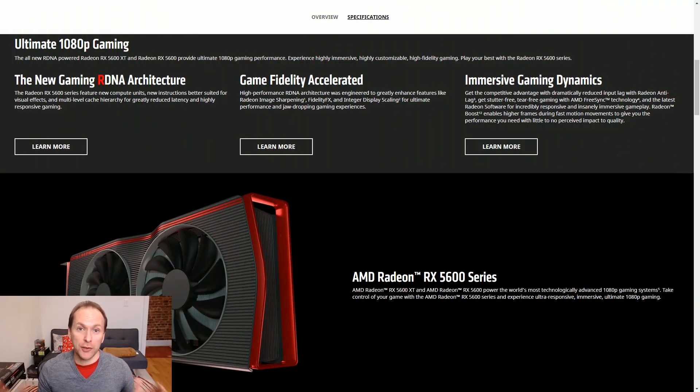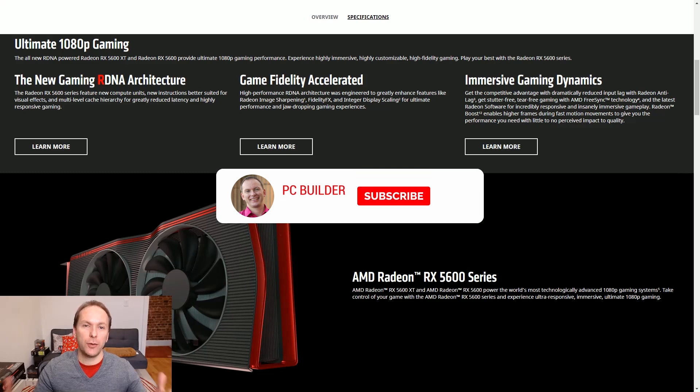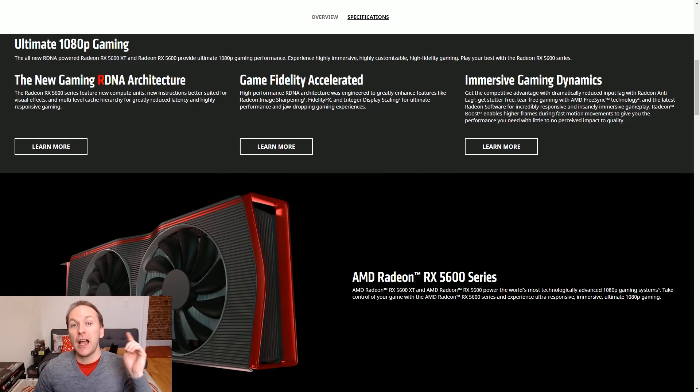Before we jump into it, I want to say a big thank you to everybody who supported the channel so far. This is our fourth video. We just crossed the hundred subscriber mark, so excited about it. If you like this kind of content, if you want to support us putting out more content aimed at ordinary PC builders like yourself, please like the video, click the subscribe button, and click the bell icon. With that out of the way, let's jump into it.